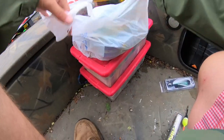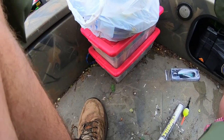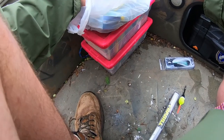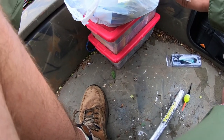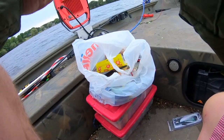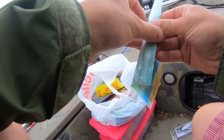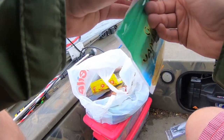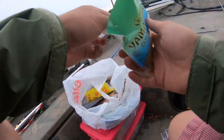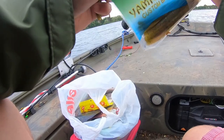Now the mission is to find out what soft plastic I want to put on my beef shank. You know what, we're going to try a goby. Goby or baby bass - I can't read that, but I'm pretty sure this is a baby bass. Goby, baby bass, and rainbow trout are my three options.